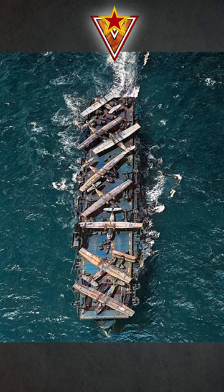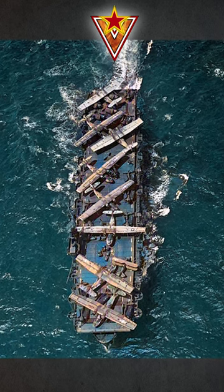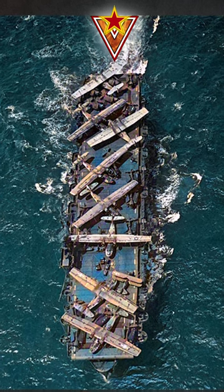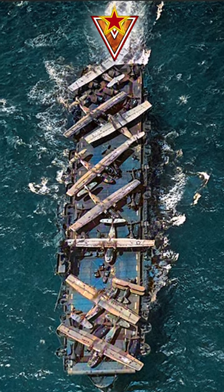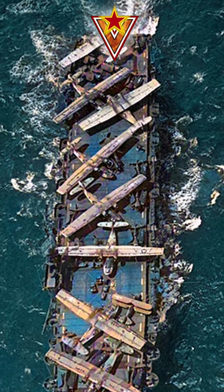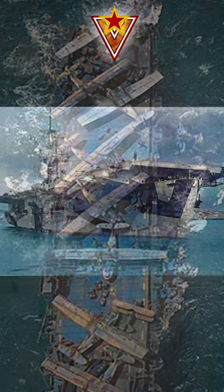The main issues these escort carriers had were the following: they were much slower than the rest of the fleet and had almost no defenses, so their role was limited to escorting convoys and providing support for amphibious landings, as well as transporting aircraft.